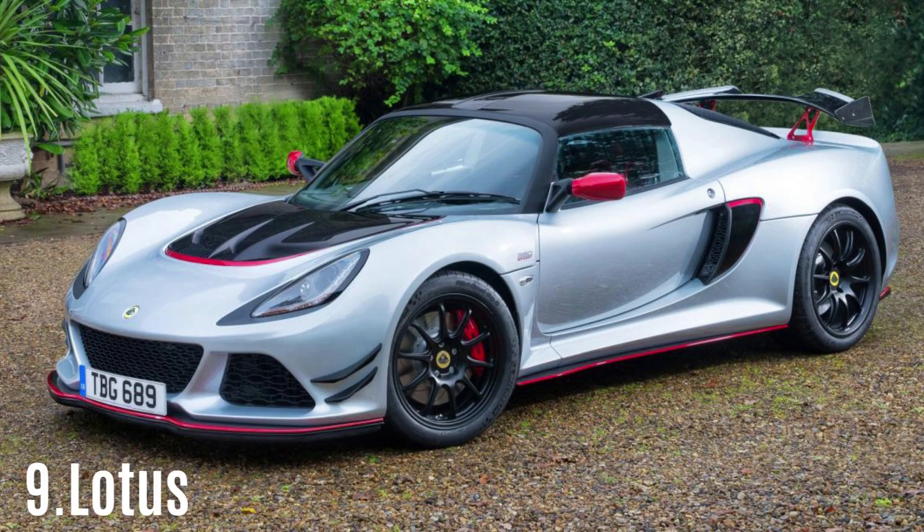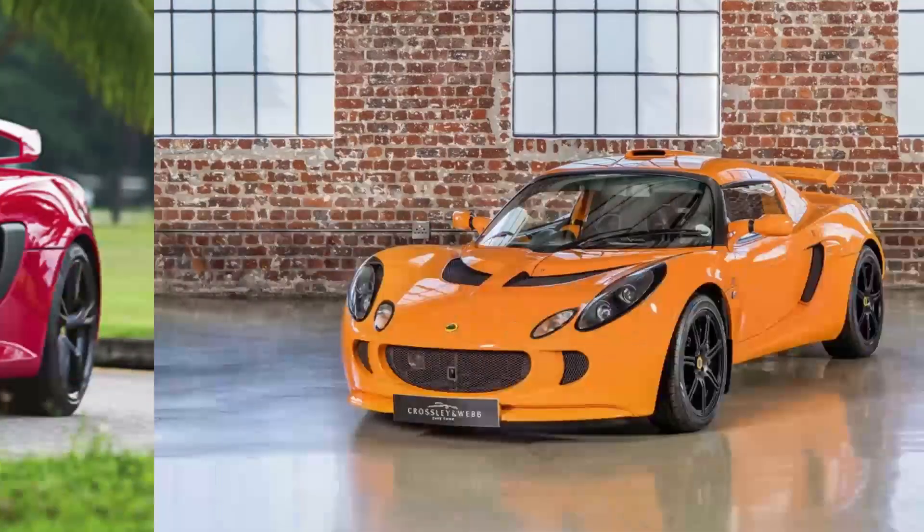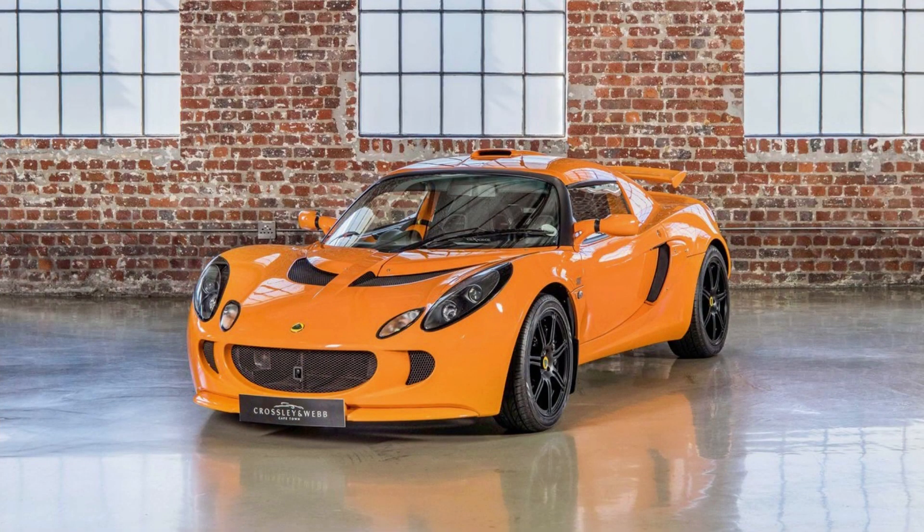#9: Lotus Exige S. Lotus has not been known for its dependability in the past, but that changed with the introduction of the Elise and the high-performance Exige. The use of aluminum and readily available engines brought Lotus the credibility it needed. When the Exige was updated in 2004, it switched from a Rover engine to a more reliable Toyota 2ZZ-GE.